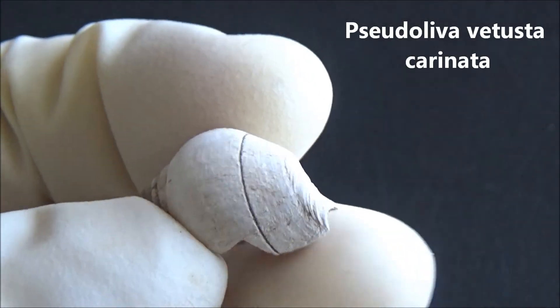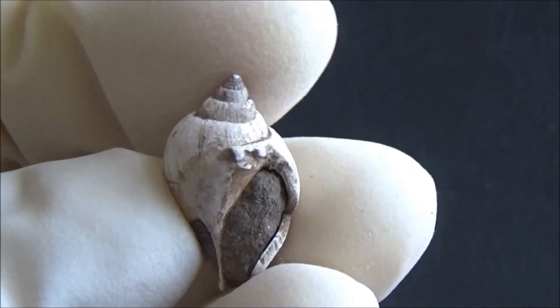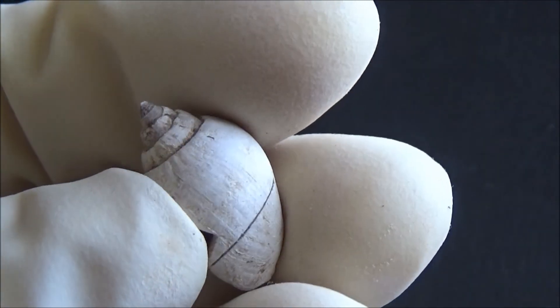The Whiskey Bridge is a public access locality, but before collecting, make sure you know the current rules because the regulations can change. It is especially true about the vertebrate fossils including shark teeth.